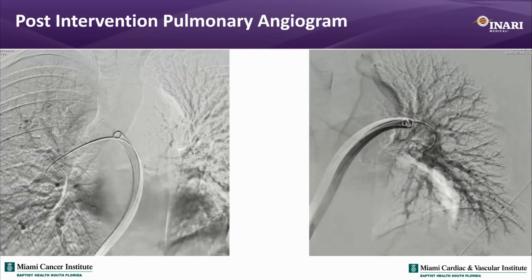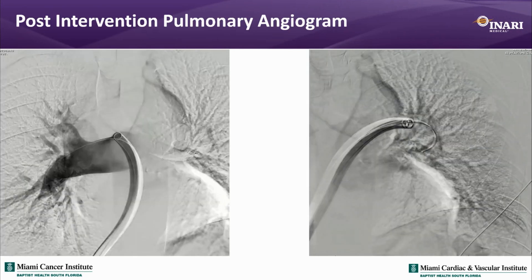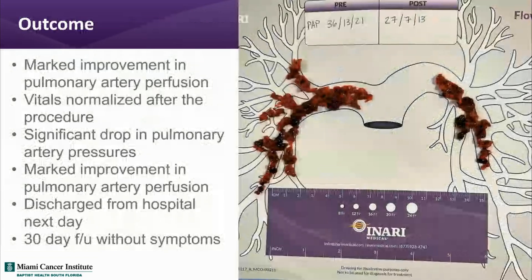Some of the extracted clot was visible. There was marked improvement in pulmonary artery perfusion, vitals normalized, and PA pressures normalized or at least decreased. Most importantly, the patient's symptoms were gone. We were able to do a walk test and he was a new man — very appreciative, though not happy about having gone through two procedures. But sometimes that's what we experience.